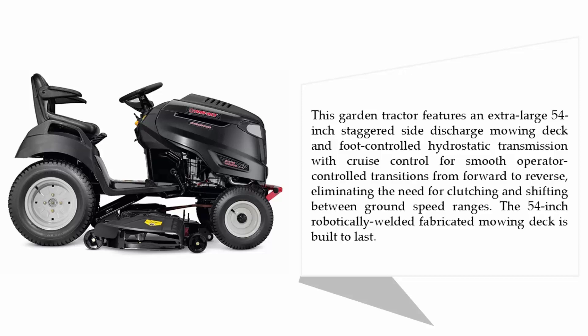The 54-inch robotically welded fabricated mowing deck is built to last.